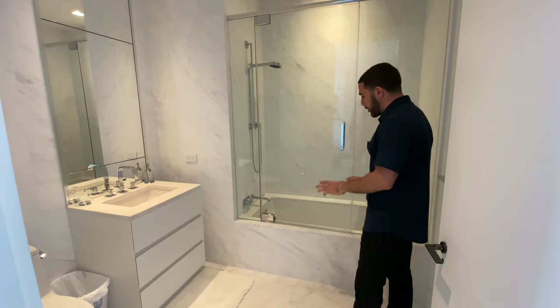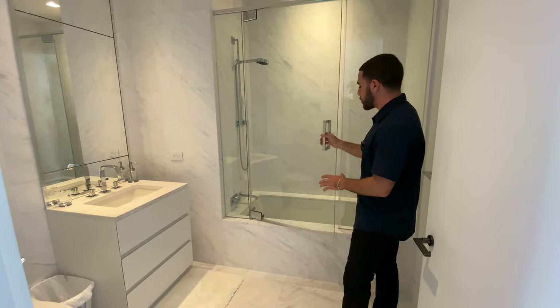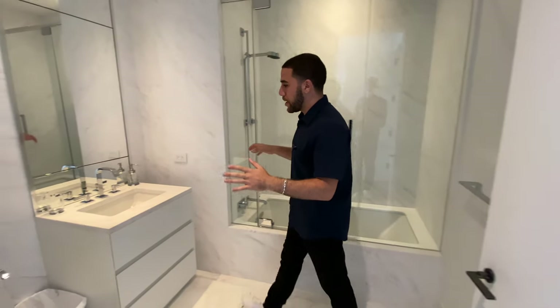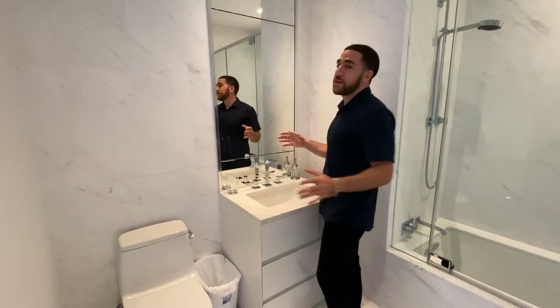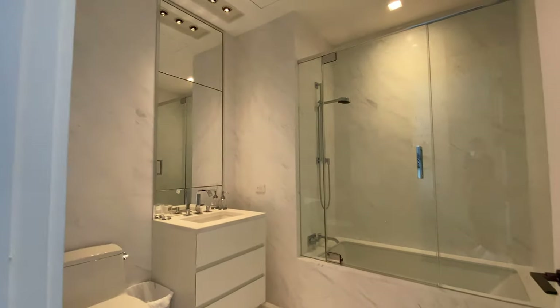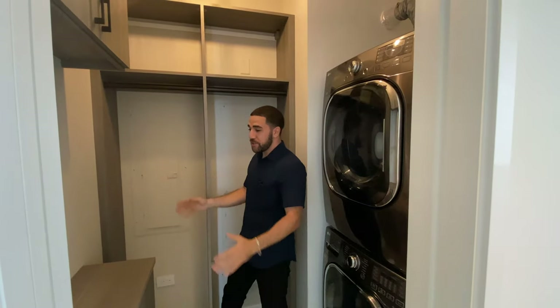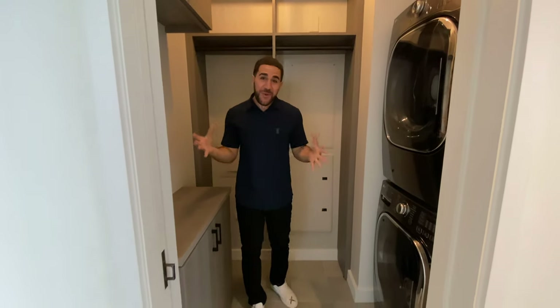This bedroom's ensuite, instead of a walk-in shower, has a tub — I love the modern, sleek, clean design. The ceiling height is really impressive. Also very impressive in New York City: a dedicated laundry room inside the unit, with shelves and storage alongside the washer and dryer, conveniently located right next to all the bedrooms.